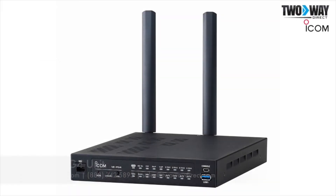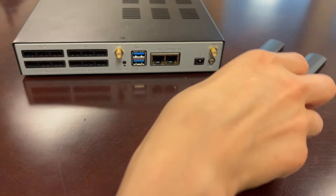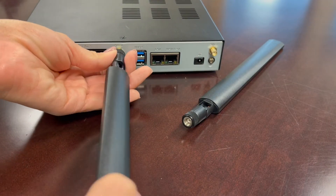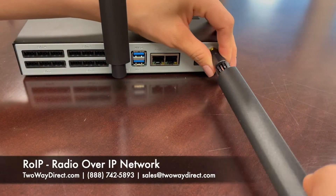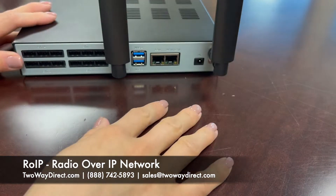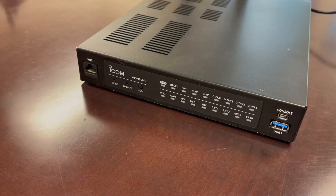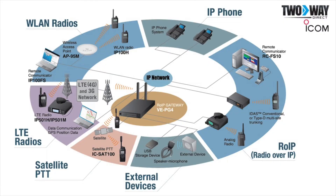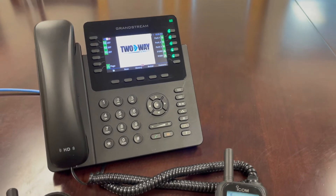Today we are introducing ICOM's VE-PG4 gateway unit and how it provides virtually nationwide communication coverage. The ICOM VE-PG4 is a versatile radio over IP network gateway unit that allows your team to connect LMR radios, LTE radios, IP communication terminals, IP phone systems, and other external devices all under one communication platform. This means company personnel can connect through a talk group on their own device anywhere at any time.